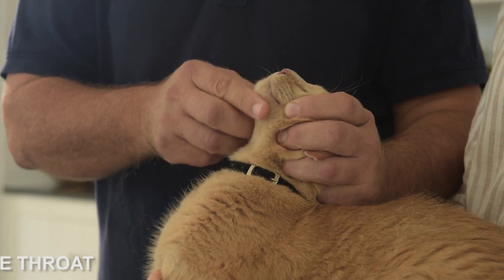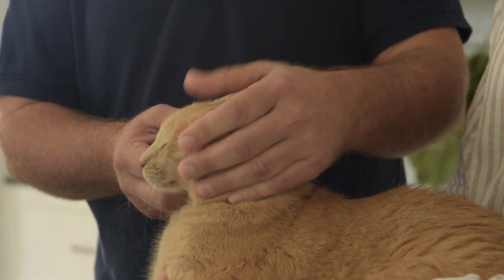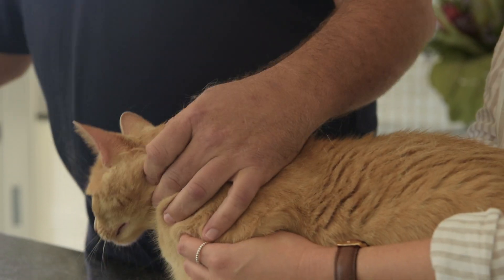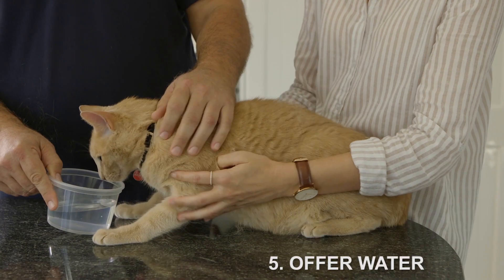Once the tablet's in, tickle your cat's throat until they swallow. You can tell they've done this when they lick their lips. After your cat has swallowed the pill, offer her some water to ensure that the pill doesn't get stuck on the way down.